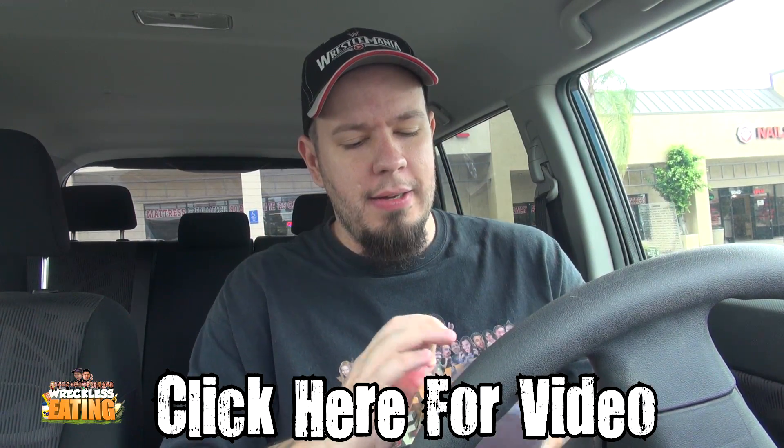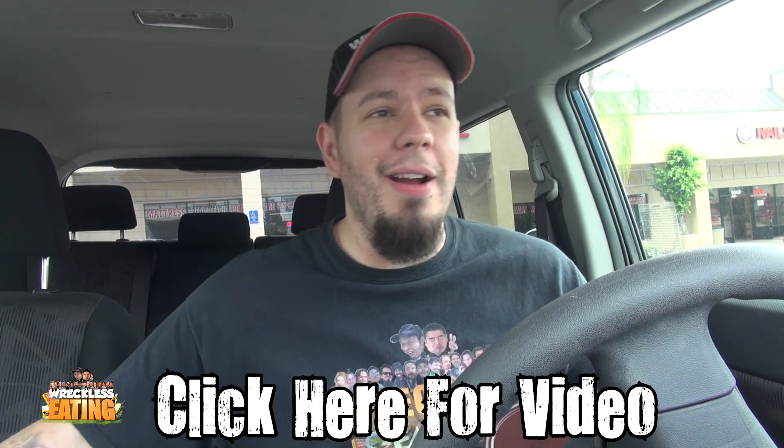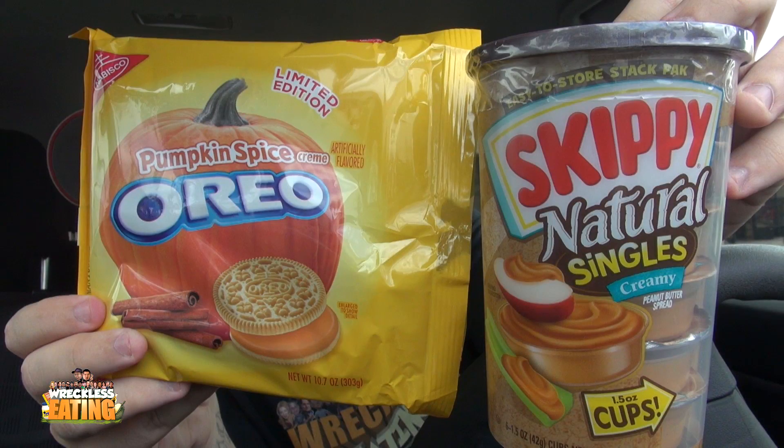Welcome to another episode of Peanut Better here on Reckless Eating. Mad Zion filmed the Pumpkin Spice Oreo review, which if you missed you can click right there or go in the description for the link to get the review on them just by themselves. But now we're going to find out how they would taste with a little bit of PB.